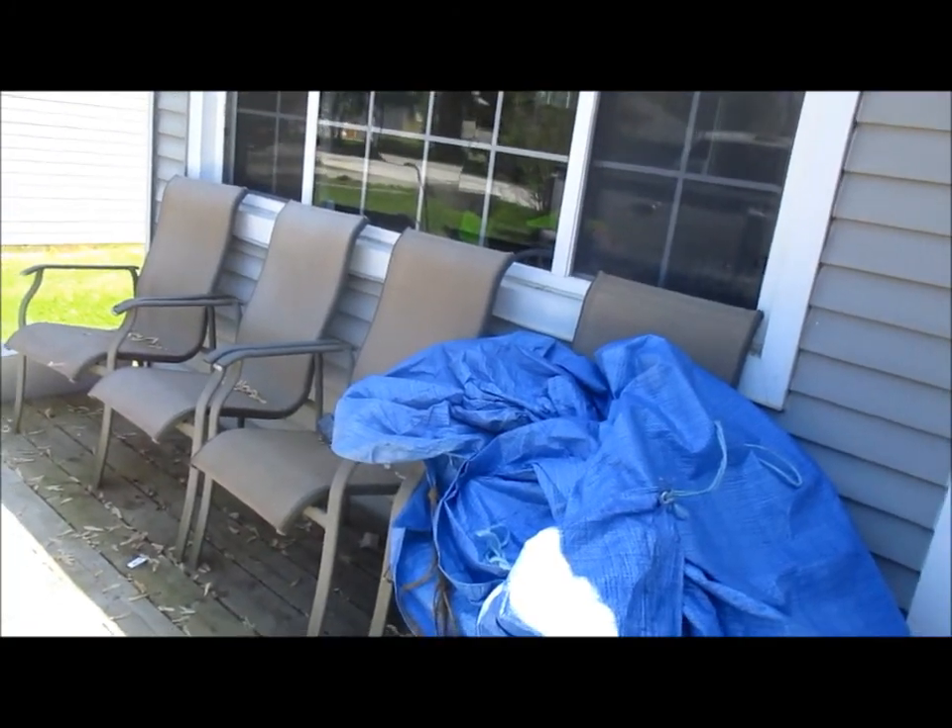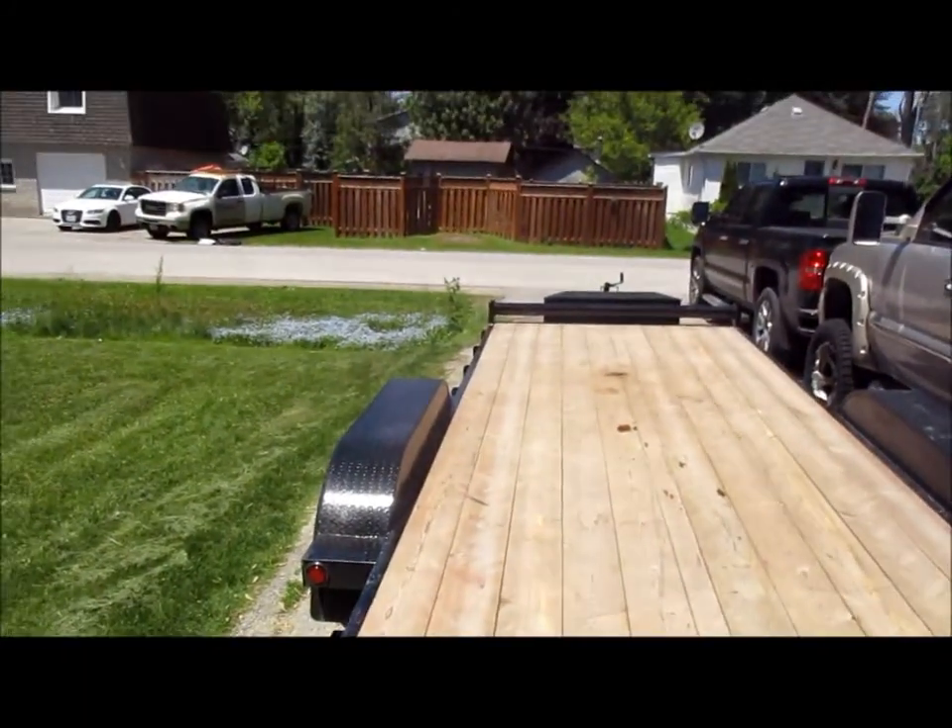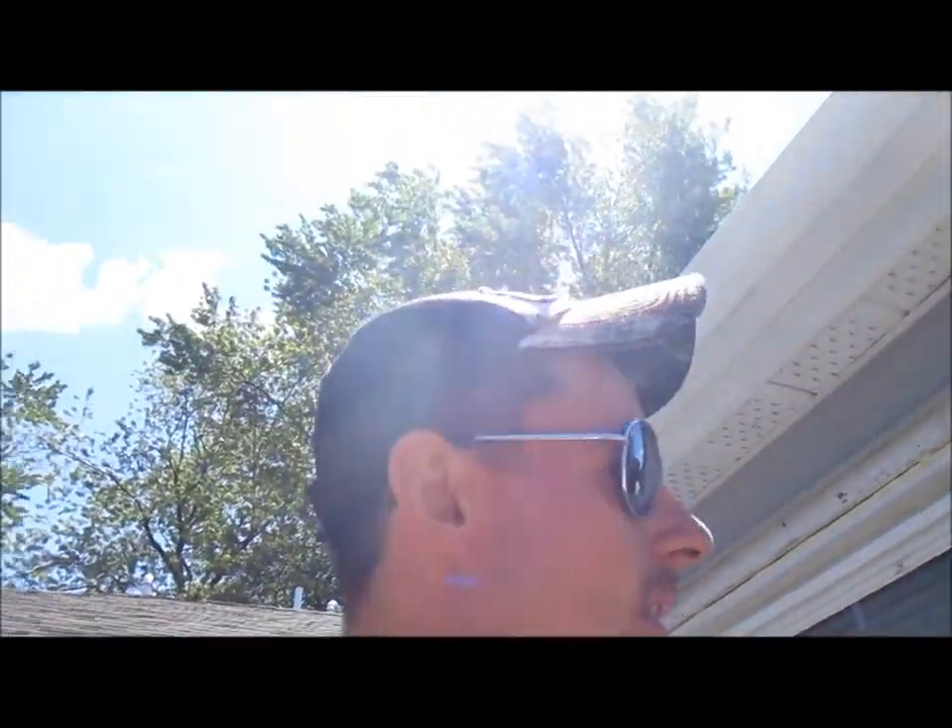You might see behind me there that there's a tarp sitting on the front porch and then no tractor on the trailer. I decided I'm going to take the tractor off the trailer and put it in the back carport, so I spent last night and most of this morning kind of getting things rearranged.